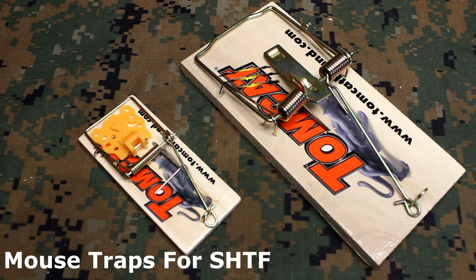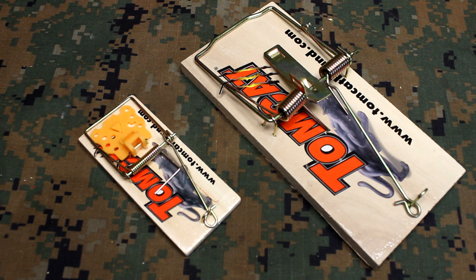Mouse traps, rat traps. There's obviously a purpose behind having these around in an SHTF situation, but also for every day — keeping your house clean and your property, outbuildings, free from rats, which can do a lot of damage. They get into food sources, but they also spread disease. Pest control is very important, and in an SHTF situation where you may not have the supplies you need, it's really important to have some of these set back.